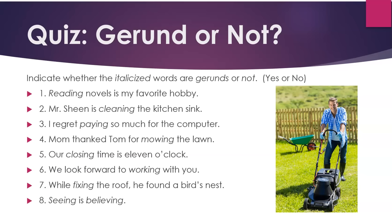Ready for a quiz? Indicate whether the italicized words are gerunds or not — just say yes or no. Feel free to pause the video if you need more time.